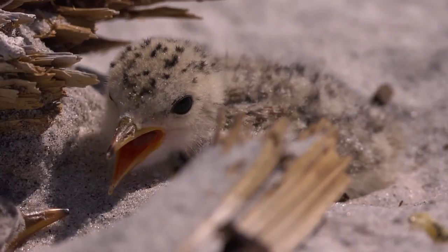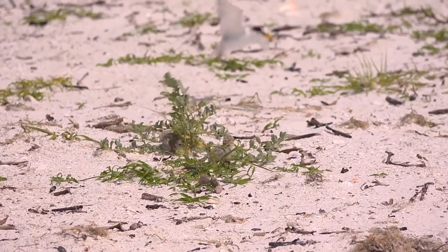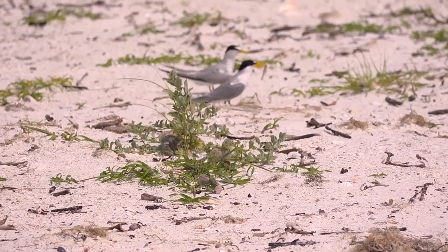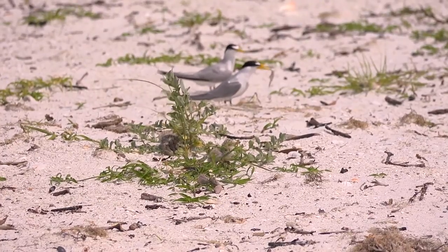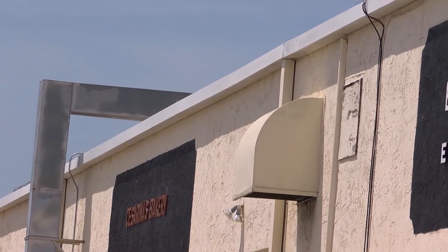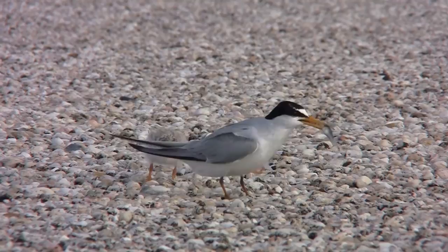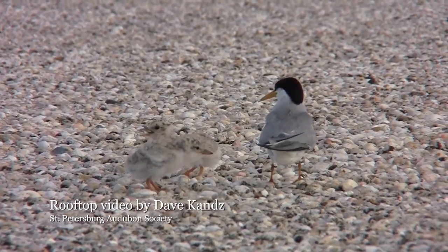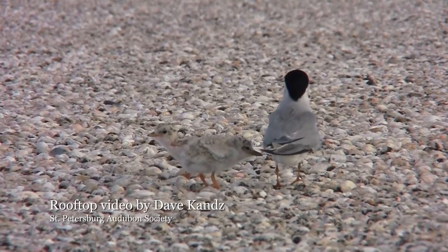This has actually been the second largest least tern colony in the state of Florida, so it's very important to least terns — especially considering most of their nesting habitat these days is on rooftops. Some of the larger colonies in Florida now are nesting on gravel rooftops because they have the space. This colony has between three and four hundred nests on a total of three buildings, and there aren't many places on the beach where a colony of that size can nest anymore.